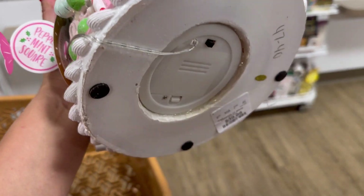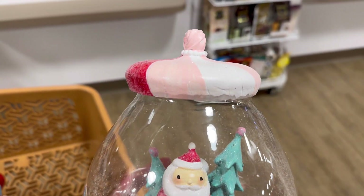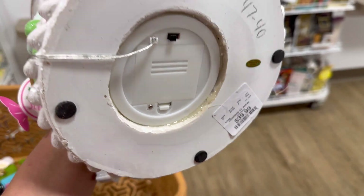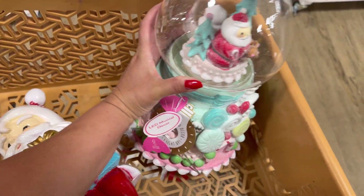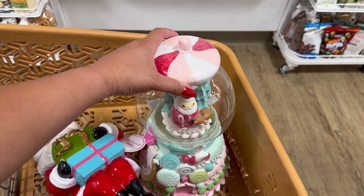I found this right here for $40. It's so beautiful. And I think it sinks. That's all that I found here at this store. I will see you in the next video. Bye, besties.